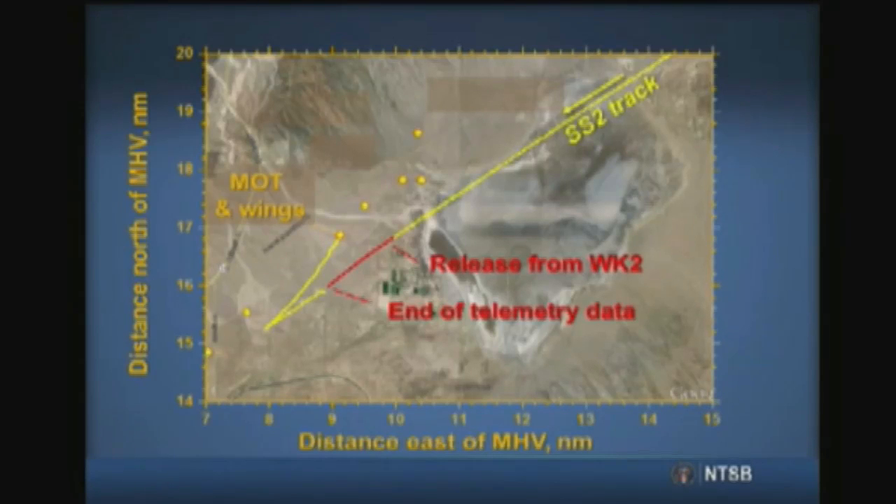The telemetry data ended during the breakup sequence. The pilot was thrown from the vehicle while still restrained in his seat. During his descent to the ground, the pilot released himself from his seat and his parachute deployed automatically. The pilot's seat and parachute were found separately. The top middle of the slide shows where the left and right tail booms landed, and the cockpit, nose, and rocket motor were located towards the bottom left of the slide.